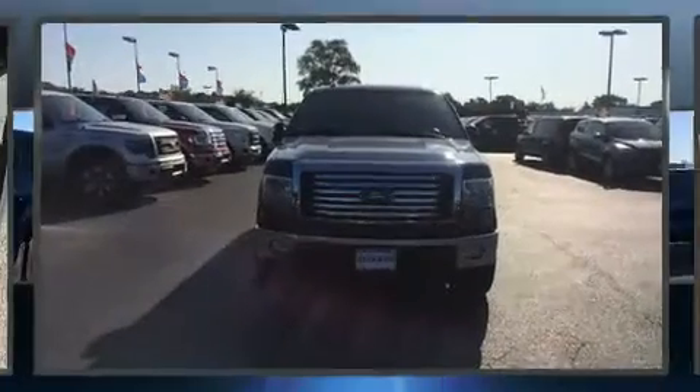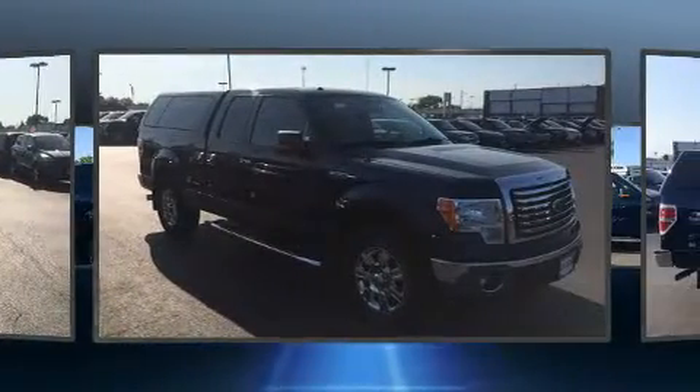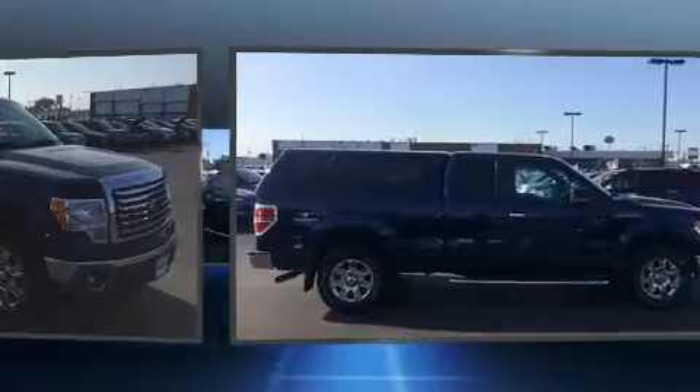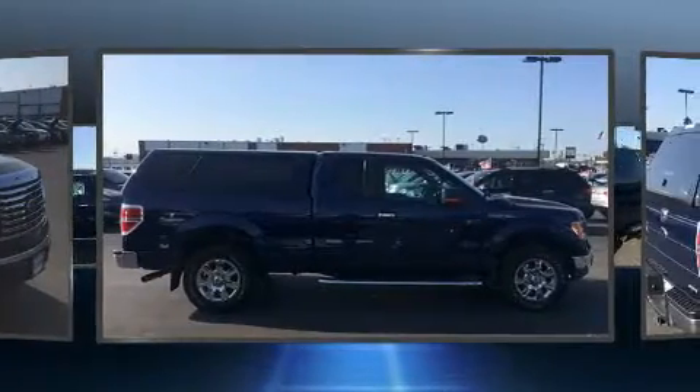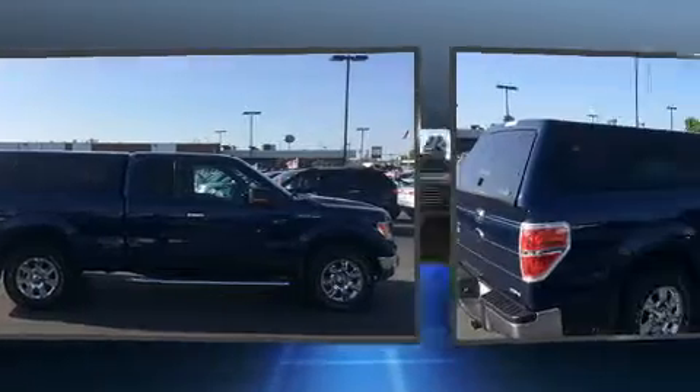Here's a great deal on a 2011 Ford F-150. A 3.7 liter V6 engine pairs with a sophisticated six-speed automatic transmission, and for added security, dynamic stability control supplements the drivetrain.